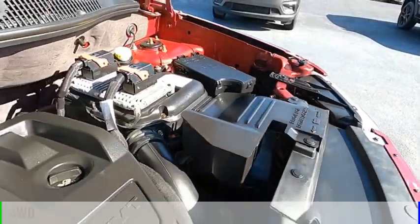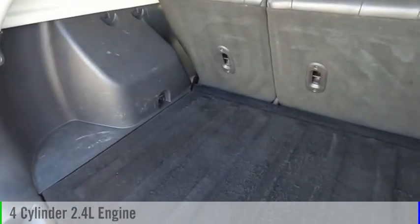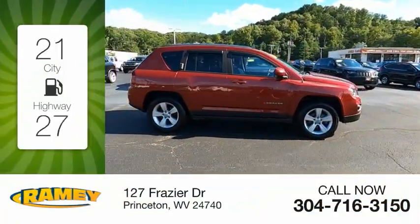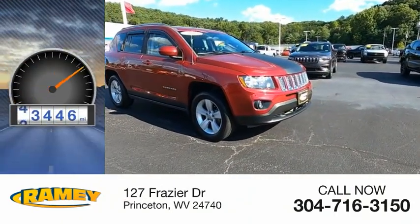This vehicle is powered by a four-wheel drive, four-cylinder, 2.4-liter engine, and comes with a six-speed automatic transmission. Great fuel efficiency saves you money by requiring fewer trips to the gas station. This vehicle has less than 95,000 miles.